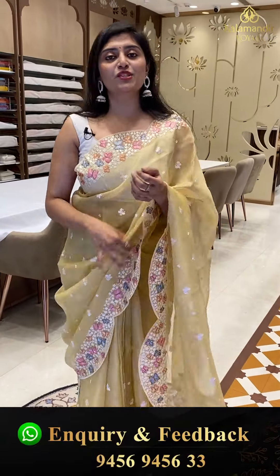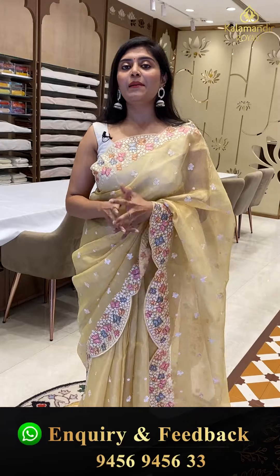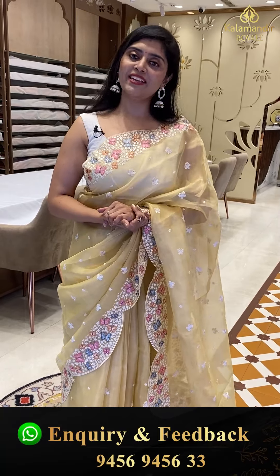If you like any saree in this collection, take screenshots and send to our WhatsApp number 94569456 double 3. You can also do a video call to see the collection live. Happy shopping — wedding season is coming up.